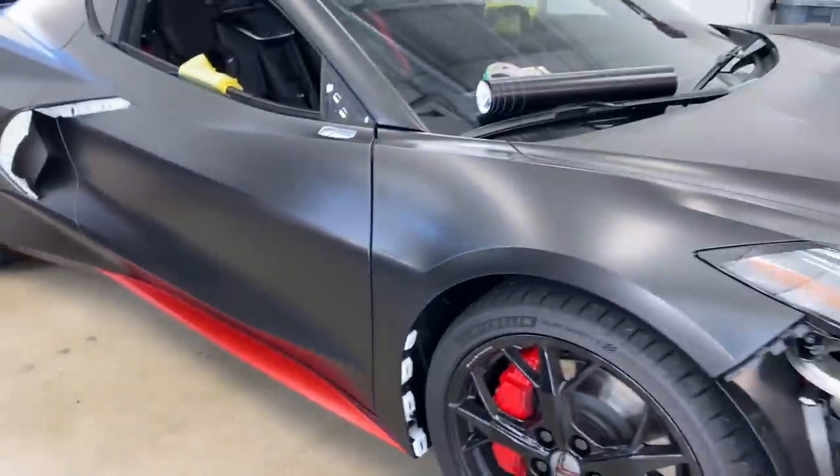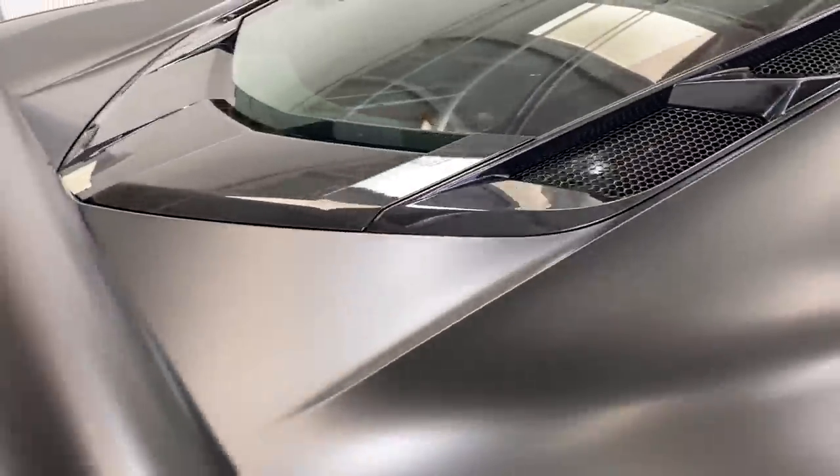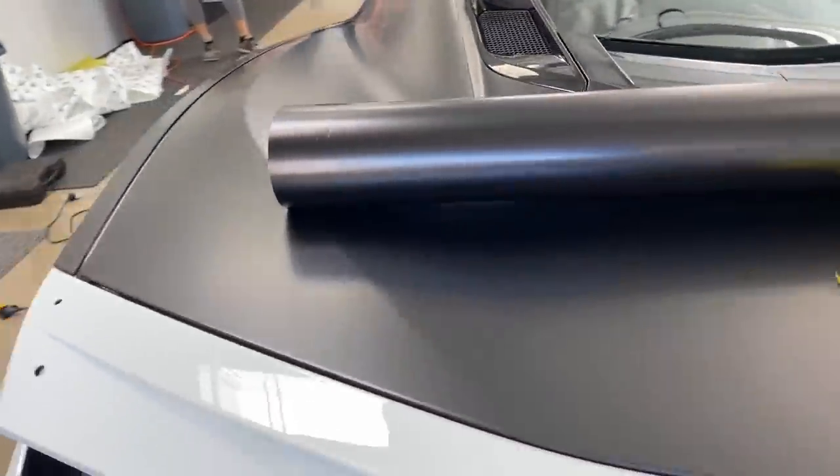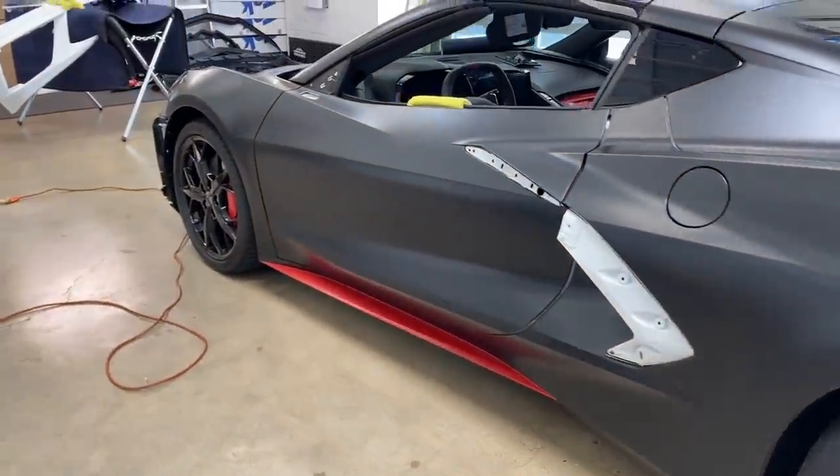Wow, holy crap — that looks so good. It seriously looks incredible. For all the people that said don't do black — whoo! It looks amazing.